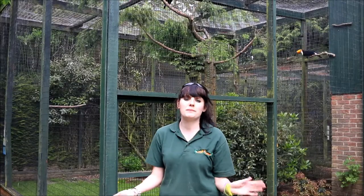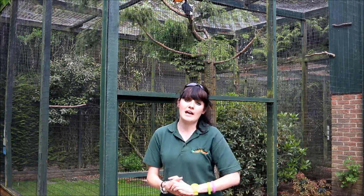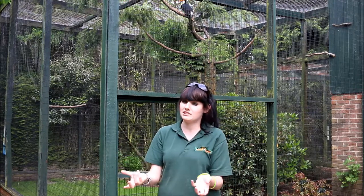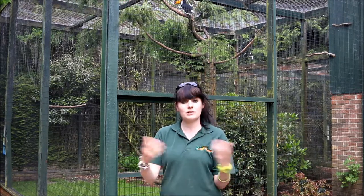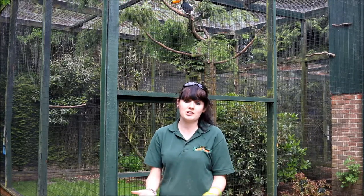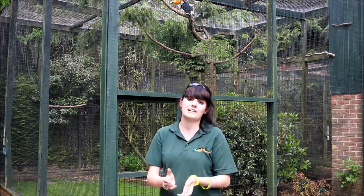We have a few different hornbill species here, ranging from the majestic rhinoceros hornbill to the endangered Von der Decken's hornbill. Hornbills are really interesting because they've got this massive beak, which is their most distinctive feature. And even though it looks really large, they can actually be really delicate with it, which they need to do because they eat fruit falling from the forest canopy, so they're great at catching.